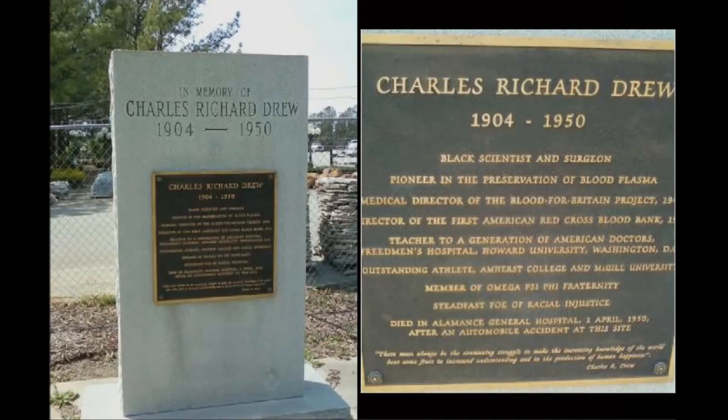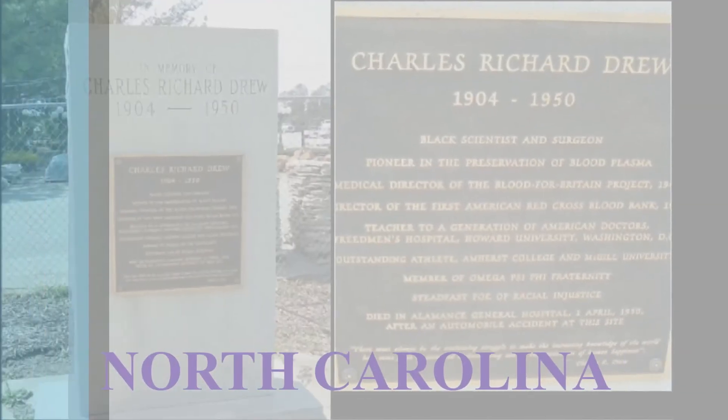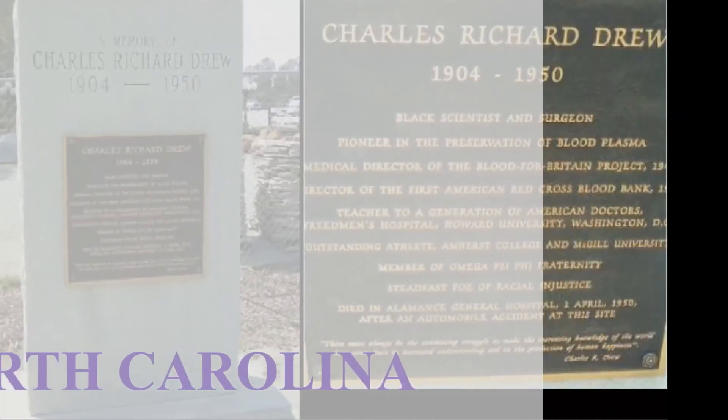Ironically, Drew died in a car accident in North Carolina and was too severely injured to benefit from his own invention.